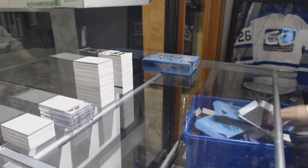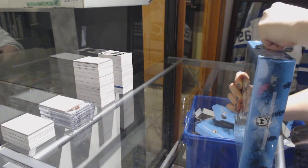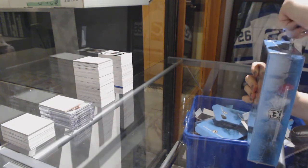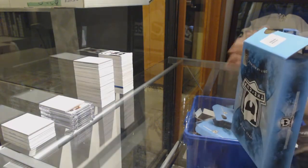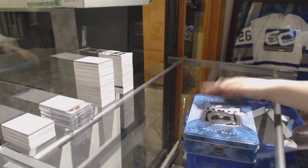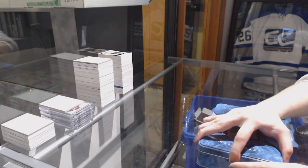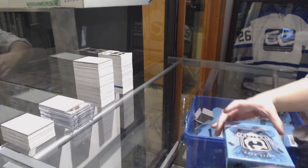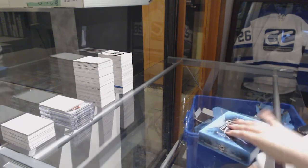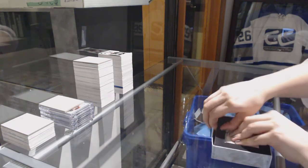Last box mojo. I don't know what this case could possibly have left, but I'm excited to find out. Oh, a 1-of-1? Oh my gosh — now that would be a nice ending. Let's see what we got here.